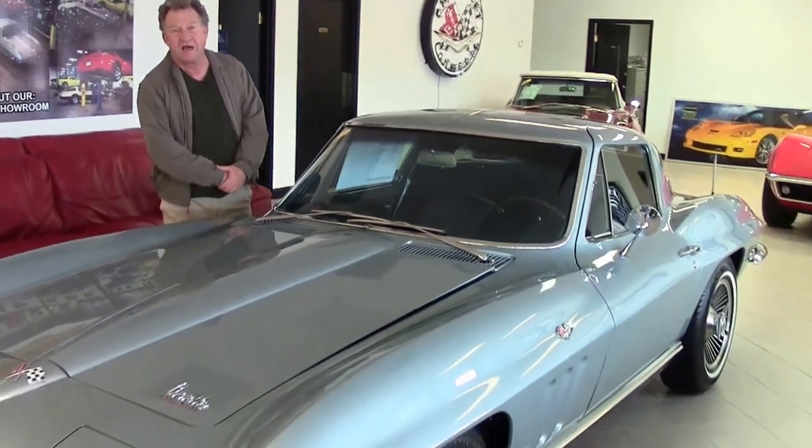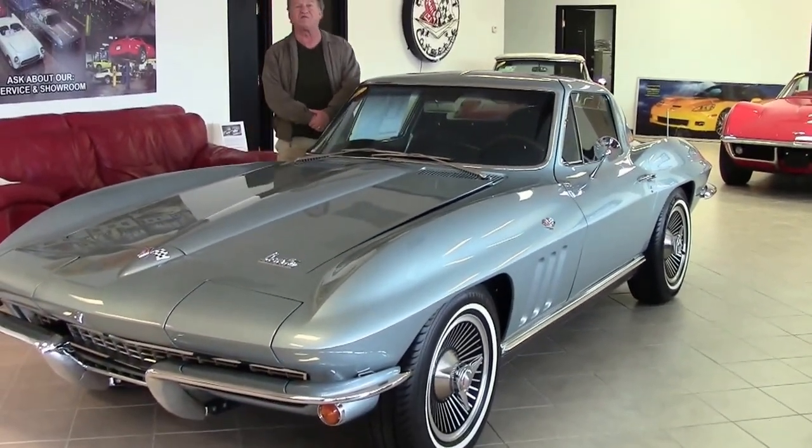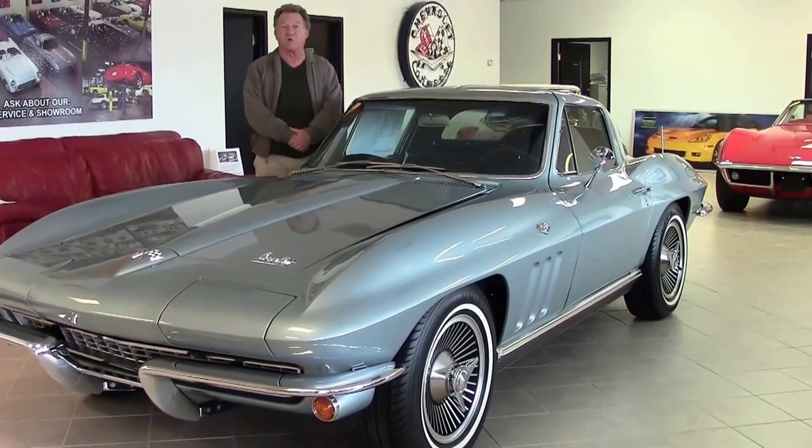Welcome to Buy a Vet. My name is Jimmy Allman. I'd like to show you this very beautiful 1966 Trophy Blue Chevrolet Corvette Coupe.